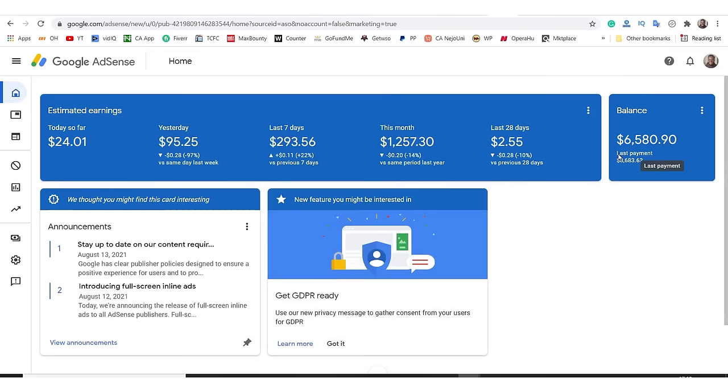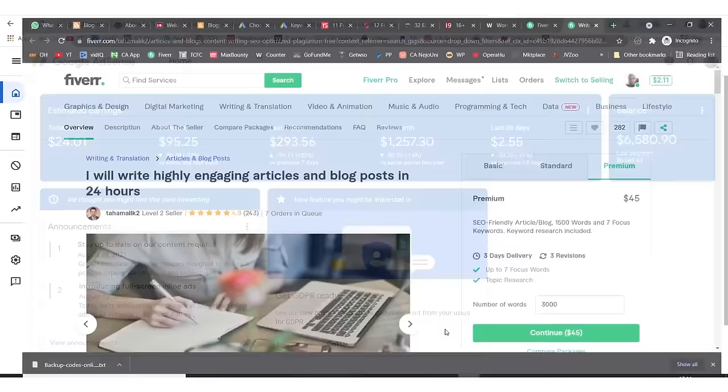If you look at my last payment, it's $8,783.63 that Google sent into my bank account. My current balance is $6,000 — I've set my threshold to $10,000, so they won't move this money to my account until it gets there. By next month or early next month I should cross that $10,000 threshold. Sometimes I write my articles myself, other times I pay people on Fiverr.